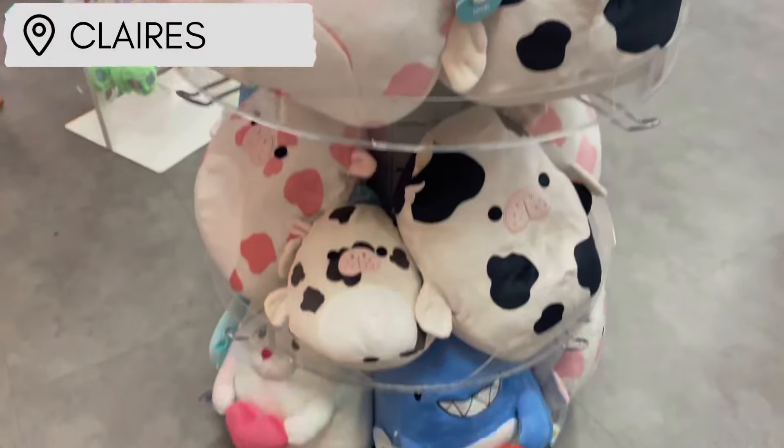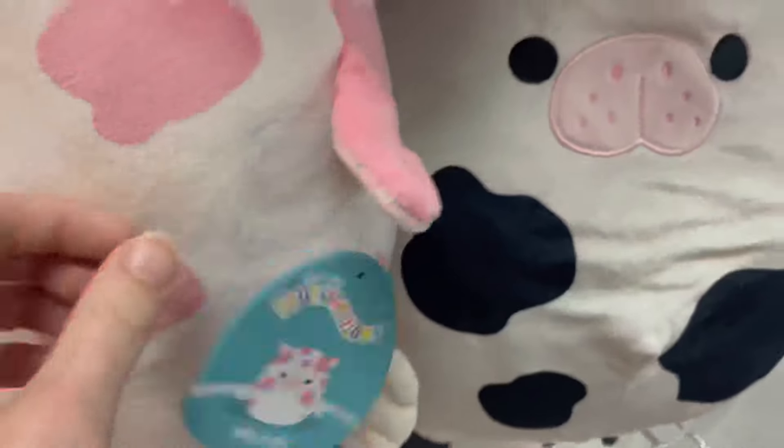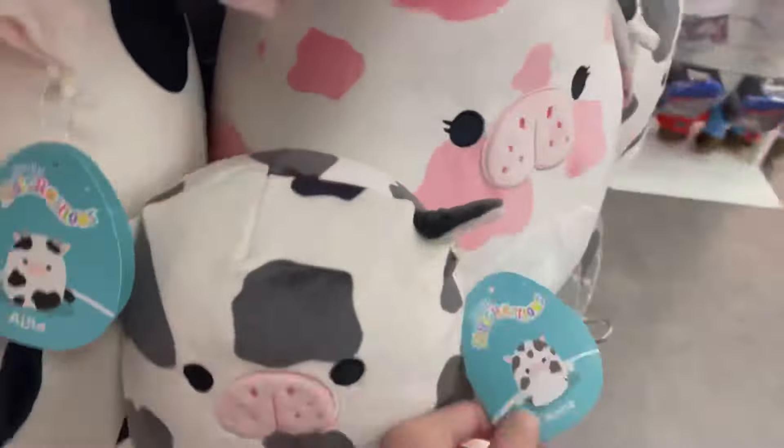Today I'm going Squishmallow hunting and I find some squish that I've never seen before. Up first we went to Claire's, and surprisingly they did restock — they had a lot of these sea cows.